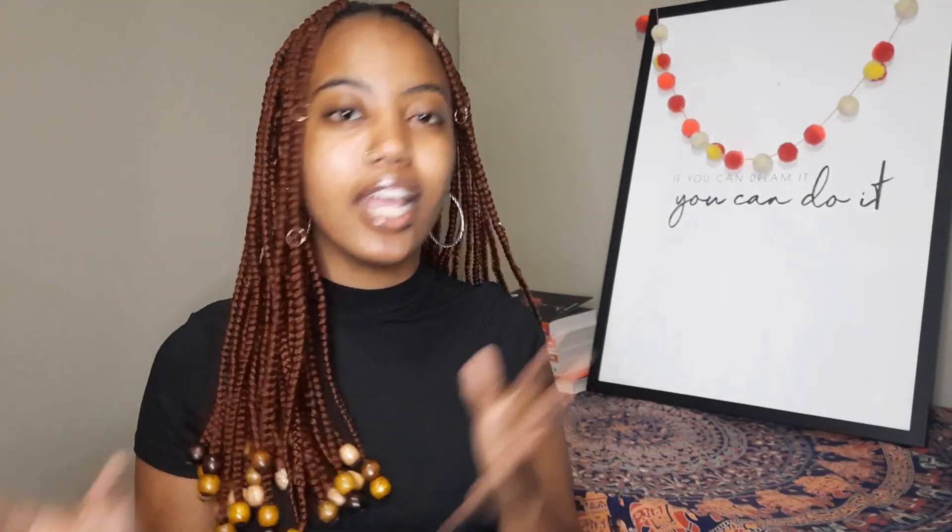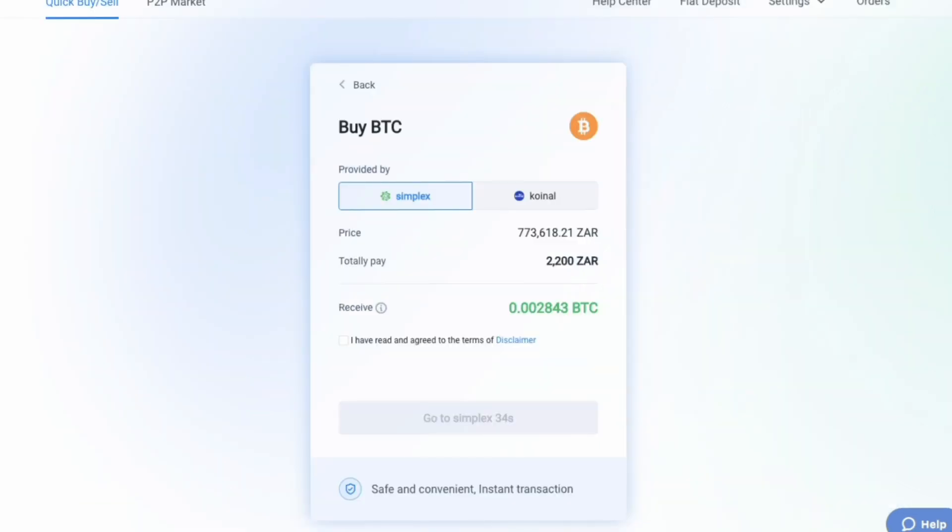Now that we've signed up, let's look at how to actually buy cryptocurrencies. There are two ways to buy crypto on Huobi. The first is to use your debit or credit card — the minimum amount is 1,000 rands. You enter the amount you'd like to spend, choose the cryptocurrency you'd like to buy, click complete transaction, enter your card details, and that's it. You now own the cryptocurrency — it's just like normal everyday online shopping, but you're buying crypto.